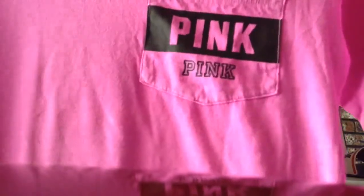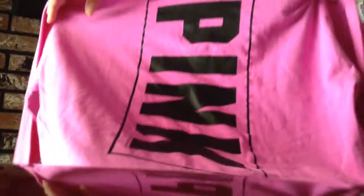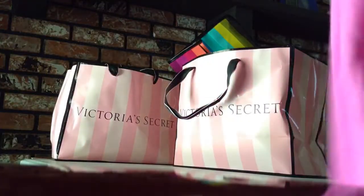The next shirt I have here is this pink one. It says pink on the pocket twice, and in the back it says pink. This one was on sale for $17.99.